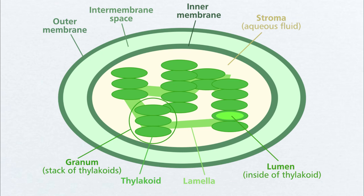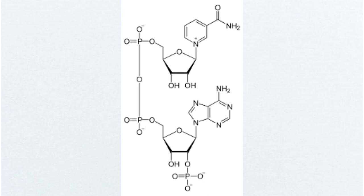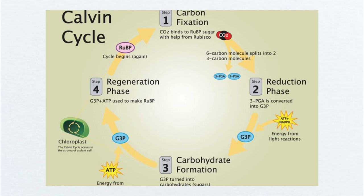Another crucial function of thylakoids involves the production of a vital electron carrier molecule called NADPH. This process involves capturing electrons from excited chlorophyll molecules and using them to reduce NADP+ to NADPH. NADPH acts as a crucial player in the Calvin cycle, the light-independent stage of photosynthesis responsible for fixing carbon dioxide into organic molecules, the building blocks of life.